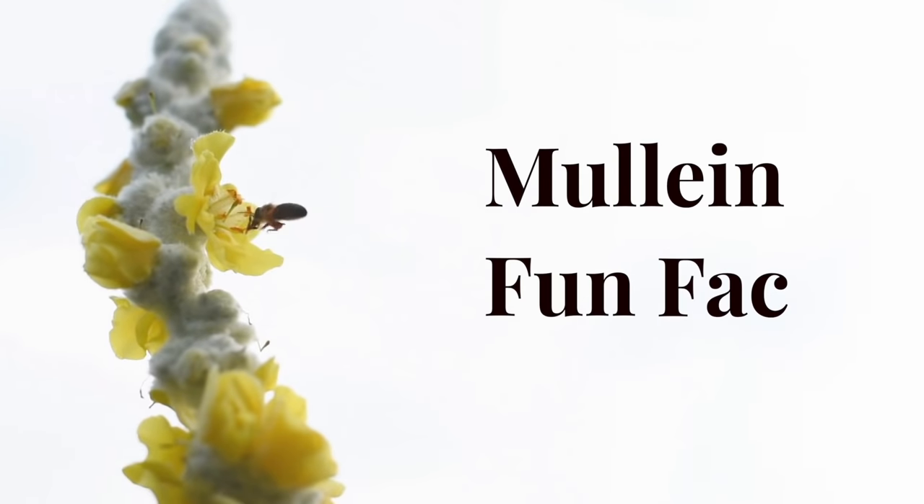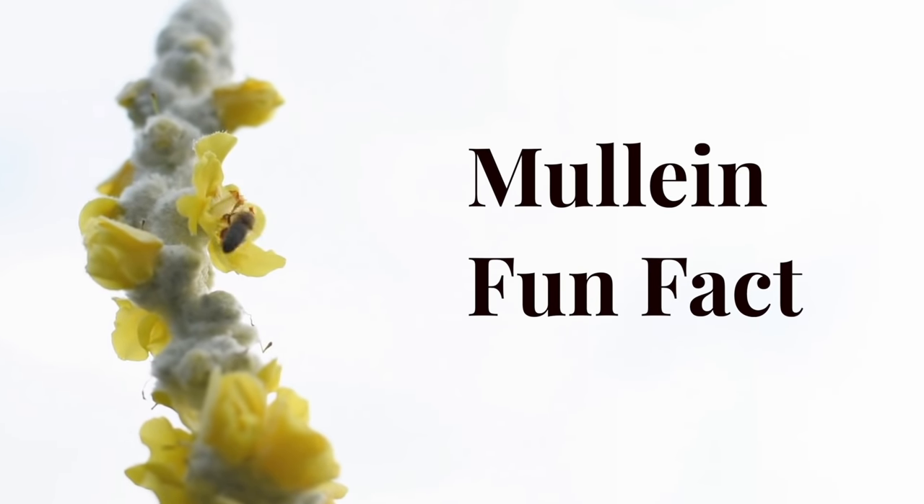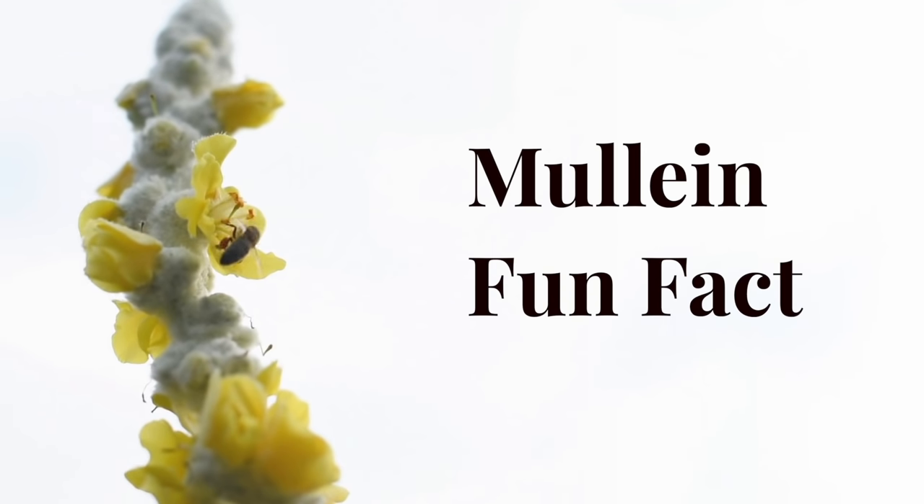Mullein fun fact: many pollinators visit mullein flowers, but the cutter bees have a special relationship with mullein — they visit the plant to gather the hairs from the mullein leaves to line their nests.